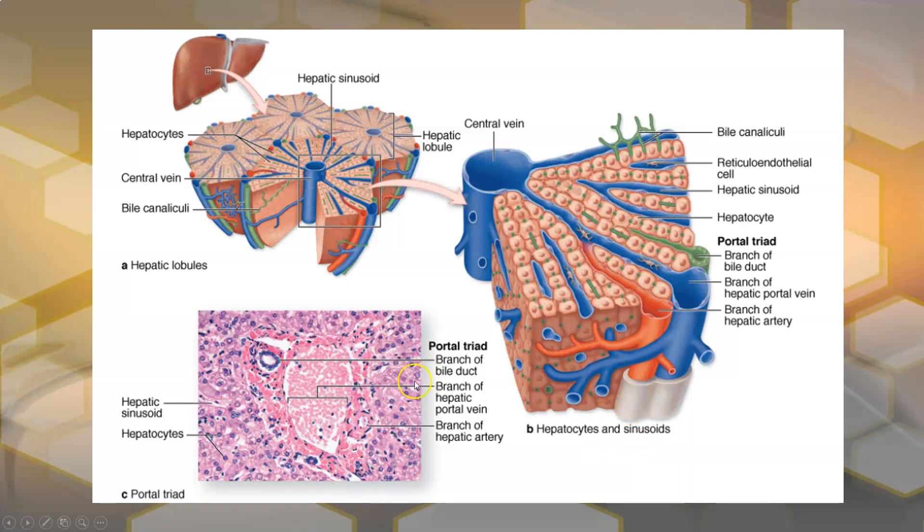Here is another diagram showing this more clearly. Again, here is one of these lobules, which is hexagonal. You can see the trifecta of the branch of the hepatic portal vein and the branch of the hepatic artery coming through. There are Kupffer cells here helping to clean up. The hepatocytes do their job, and the waste products enter the bile canaliculi — shown in green — and then branches of the bile duct and drain out. Blood flow comes in and goes toward the central vein and drains from there.